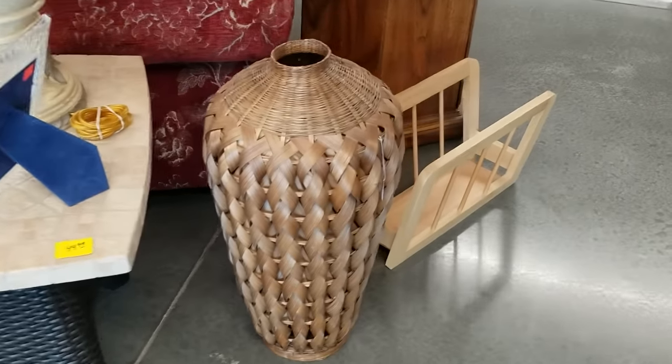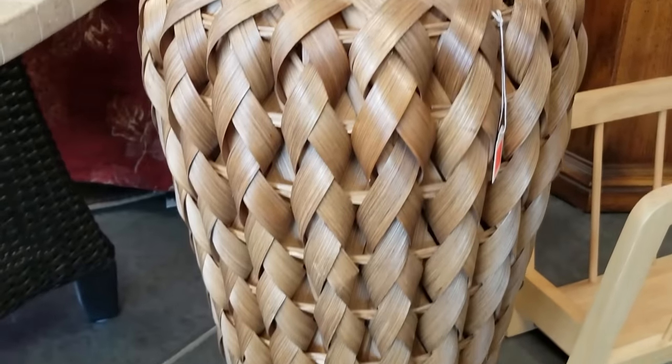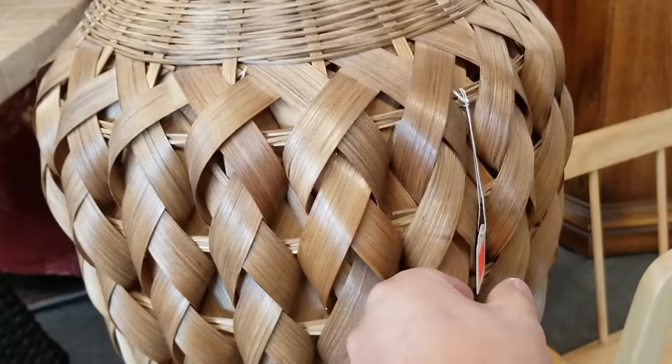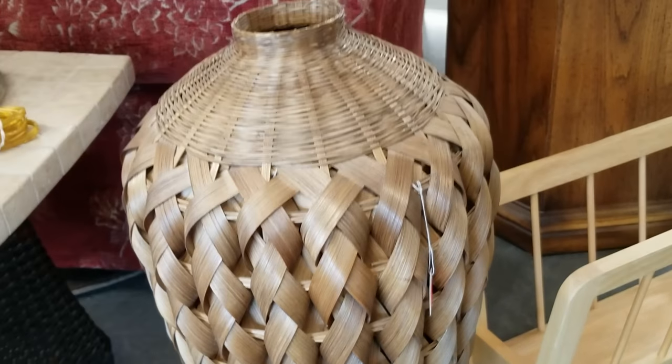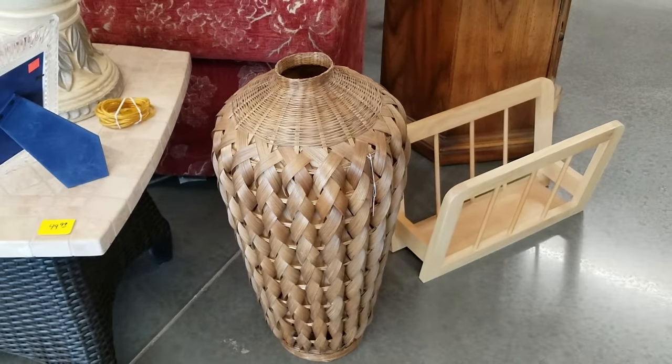How awesome is this vintage rattan vessel? Not only is it a substantial size but it's in near perfect condition. I love the weaving — the details are phenomenal and I love the fact that it's not so orangey or golden. I think it's a great tone. Definitely worth the $15.